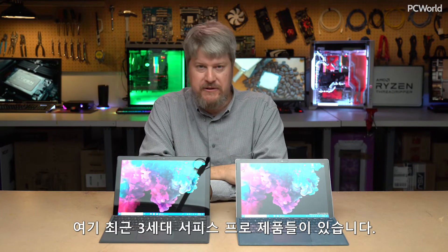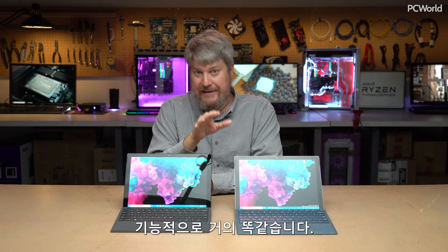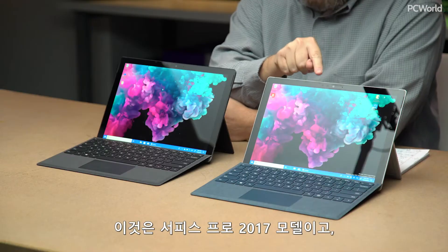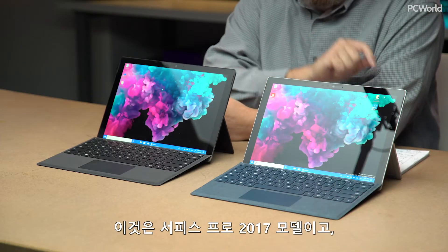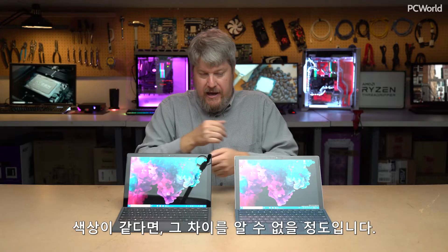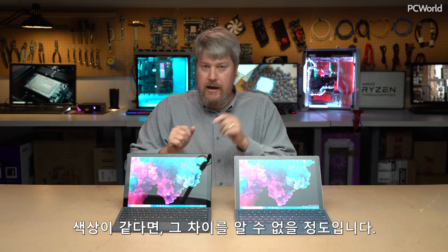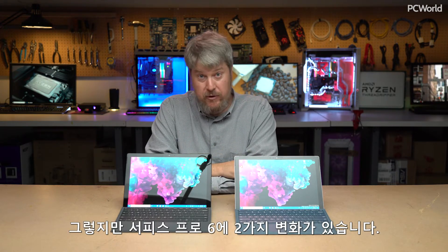There are three recent generations of Surface Pros and they're all pretty much functionally identical. What we have here is the Surface Pro 2017, and what we have here is the Surface Pro 6. If they were the same color, you probably wouldn't be able to tell the difference. There are two changes with the Surface Pro 6.